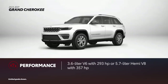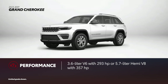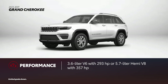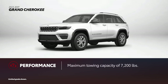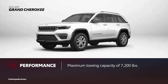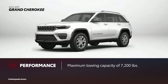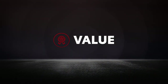Grand Cherokee comes standard with a 3.6-liter V6 that brings 293 horsepower and 260 pound-feet of torque, with select models offering a 5.7-liter Hemi V8 rated up to 357 horsepower. There's a choice of three 4x4 systems, but only one offers Jeep's select terrain traction management system. Grand Cherokee's standard towing capacity is rated at 6,200 pounds and tops out at a maximum of 7,200 pounds, but its towing receiver hitch and wiring are not standard.